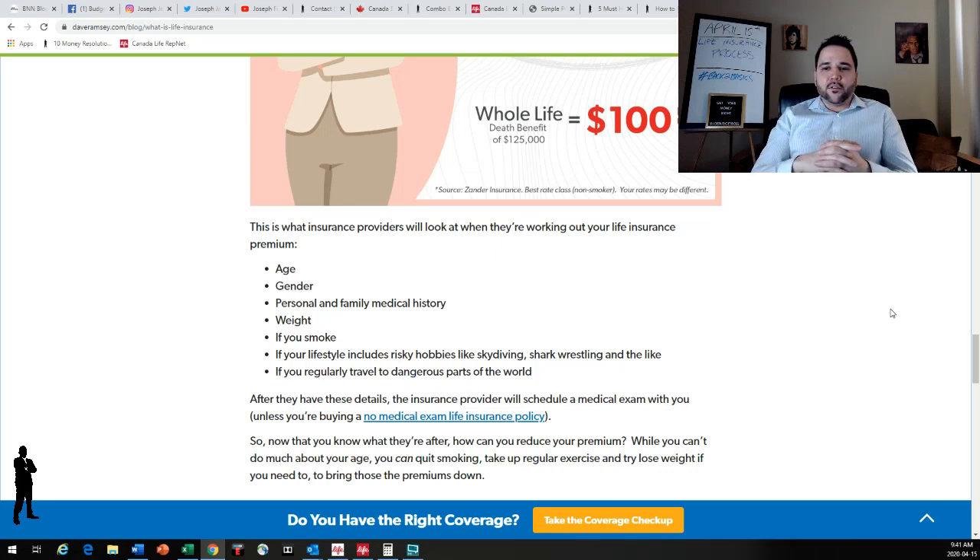Lifestyle is another factor. If you do risky hobbies — skydiving, bungee jumping, mixed martial arts — or if you travel to dangerous parts of the world, that comes into play. Marijuana use has actually become treated as non-smoker status and does not affect your application. It used to be an automatic decline or a rated policy, but now marijuana smokers often pay no extra. If you're smoking marijuana four times a week or less, you are typically classified as a non-smoker.